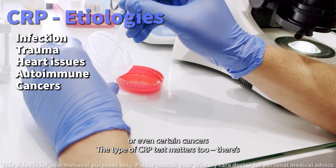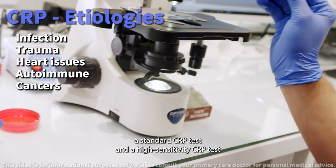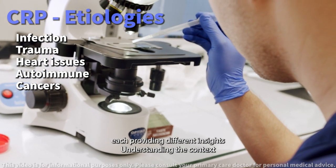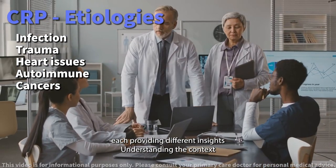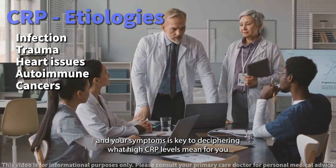The type of CRP test matters too. There's a standard CRP test and a high sensitivity CRP test, each providing different insights. Understanding the context and your symptoms is key to deciphering what high CRP levels mean for you.